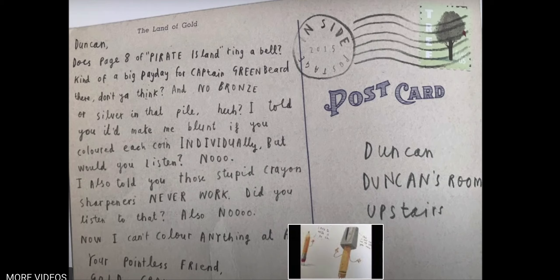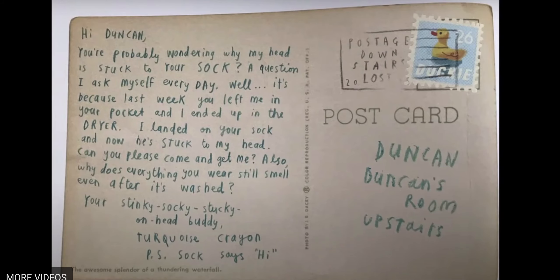Excellent work, let's keep going. Let's look at this one — this is from Turquoise Crayon. Hi Duncan. You're probably wondering why my head is stuck to your sock? A question I ask myself every day. Well, it's because last week you left me in your pocket and I ended up in the dryer. I landed on your sock and now he's stuck to my head. Can you please come and get me? Also, why does everything you wear still smell even after it's washed? Your stinky, socky, sucky on-the-head buddy, Turquoise Crayon. P.S. Sock says hi.